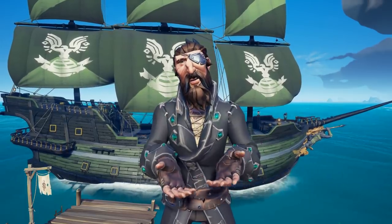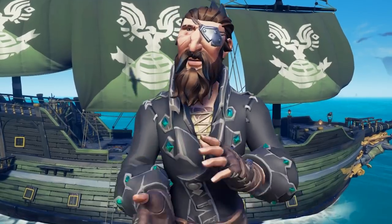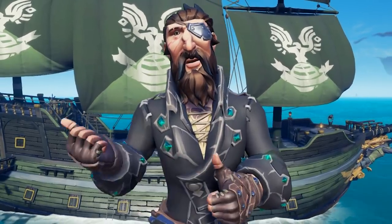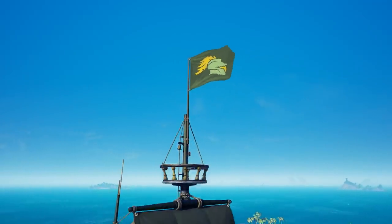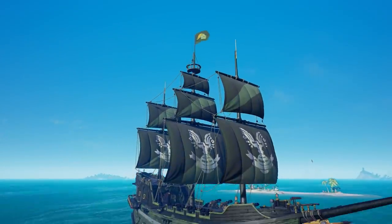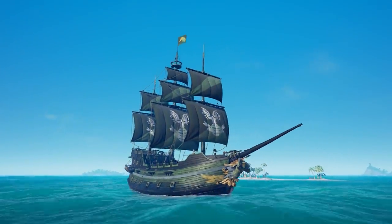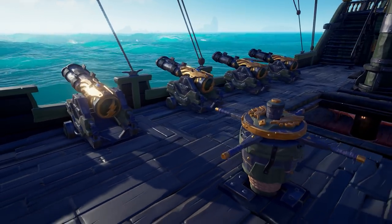Ahoy, you scurvy dogs. It's the Curse Captain, and boy oh boy, do I have an exciting announcement for you. In celebration of the Halo Infinite gameplay reveal, Rare is giving us a Twitch Drop event to earn the beautiful Spartan Ship Cosmetics. So with that being said, here is what you need to know.